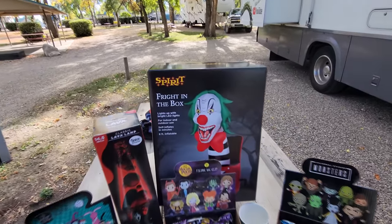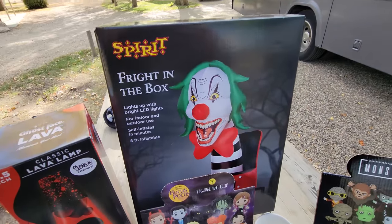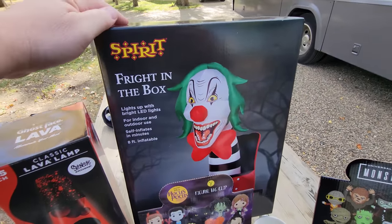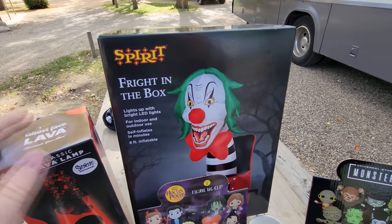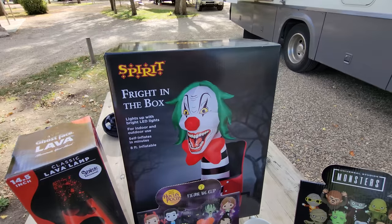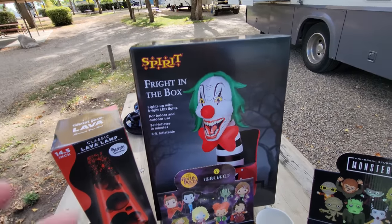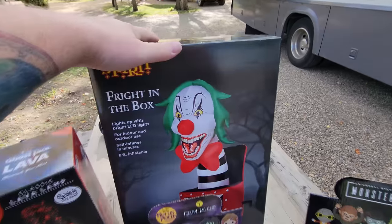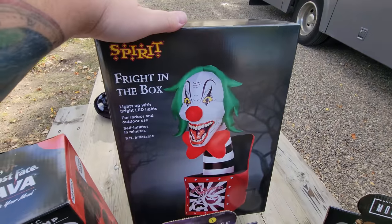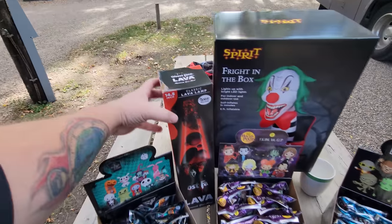Next we have the Frighten the Box inflatable. I've been wanting to buy this guy but every time I see him I walk away. He is eight feet tall, absolutely awesome, he lights up — he is so much better than the actual Frighten the Box animatronic, because the animatronic seemed kind of faulty; the top kept falling off. But he looks absolutely awesome and I cannot wait to blow him up.